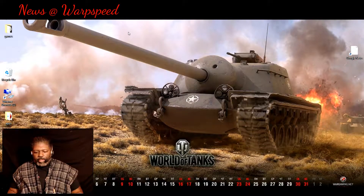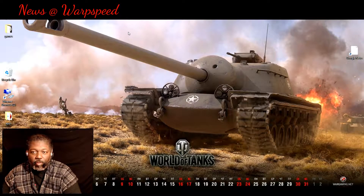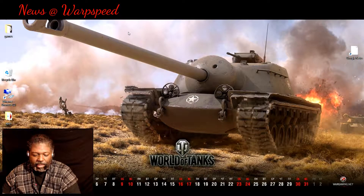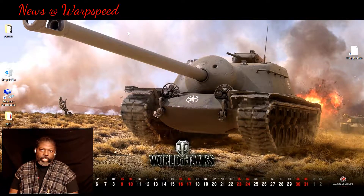Good afternoon, this is Warp103 here, welcome to the Warp Zone. This is the news for the week. As you all know, we're into our second incarnation of the beta test.